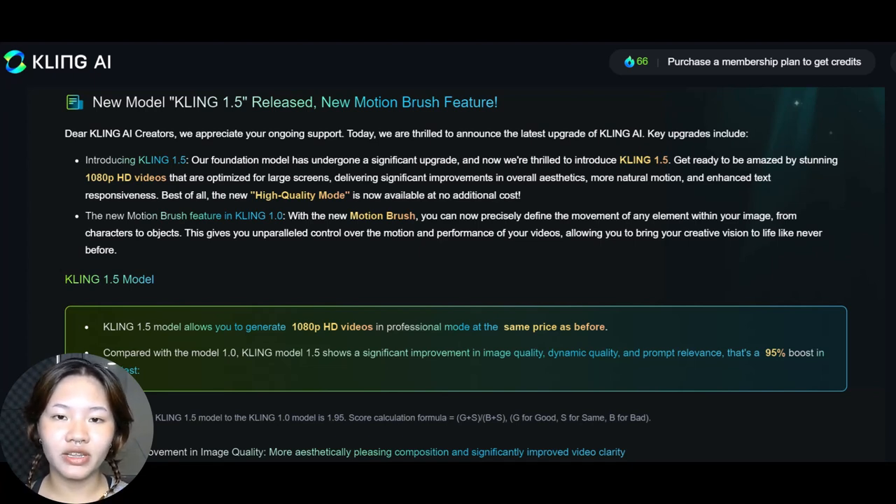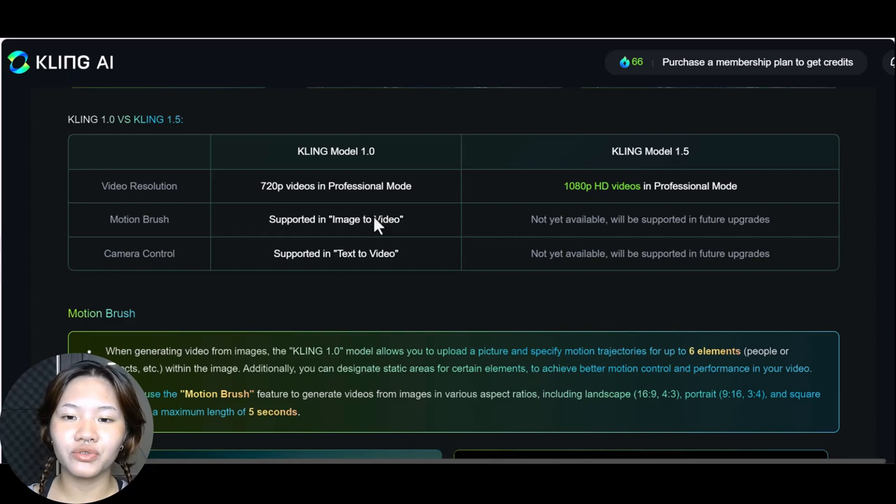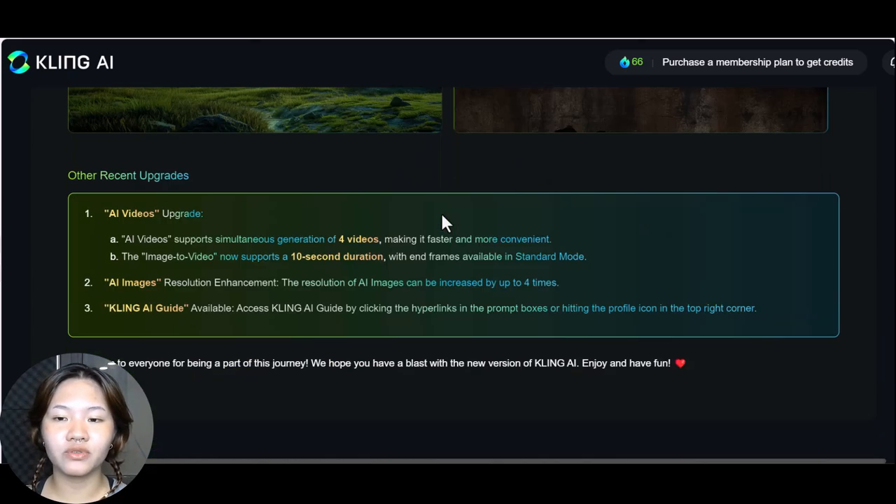The videos still take absolutely ages to generate, but the quality is definitely there. They have added a motion brush, which is an absolutely awesome feature, though it only works with image-to-video. They've also added a few other upgrades — you can now generate up to four videos at a time.